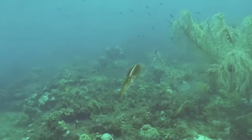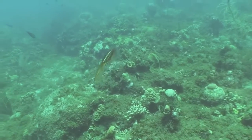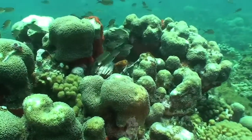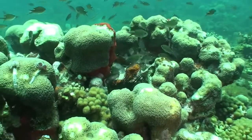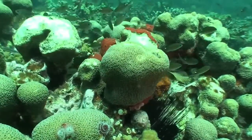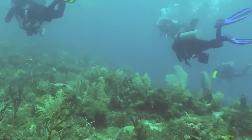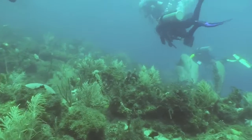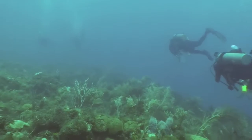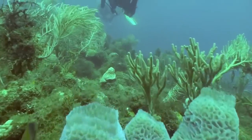Here we see a reef squid which was very curious and wanted to find out what we were doing in his world. They tend to stay a certain distance away from us. We come across little communities of organisms and you can see the tremendous diversity that this ecosystem has.